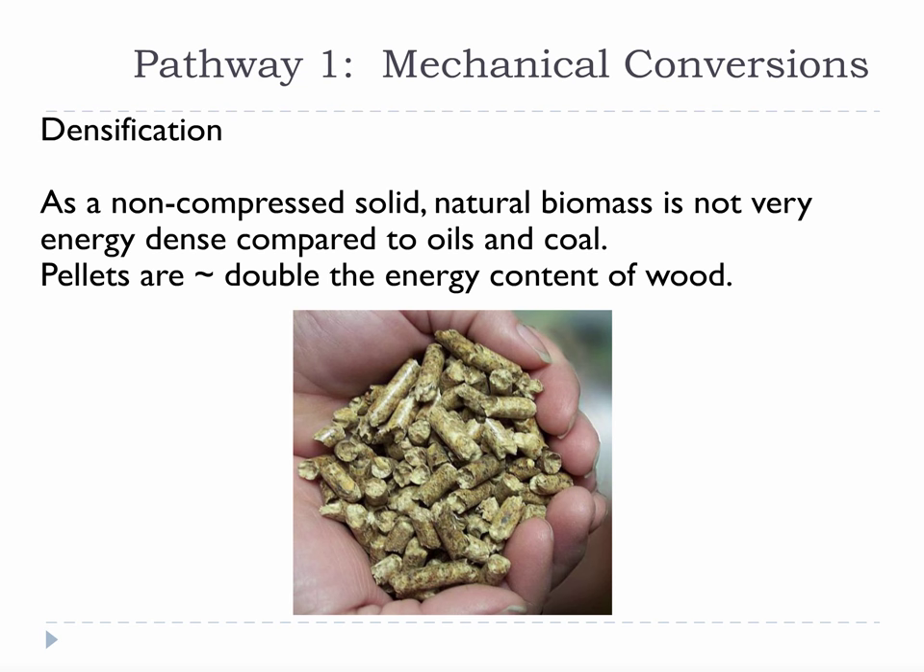Densification is a big deal. Turning low-density, unpredictable biomass into high-density, predictable biomass makes a better fuel and allows us to make better wood stoves and engineer more advanced wood heating systems. Densification has become an extremely important part of the bioenergy community. We now ship hundreds of millions of dollars in wood pellets to Europe every year.